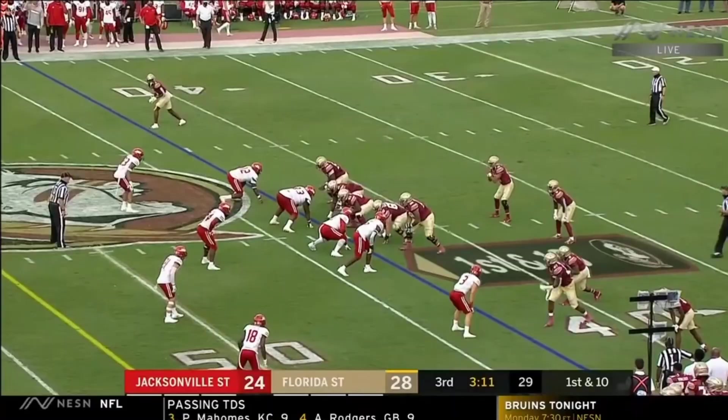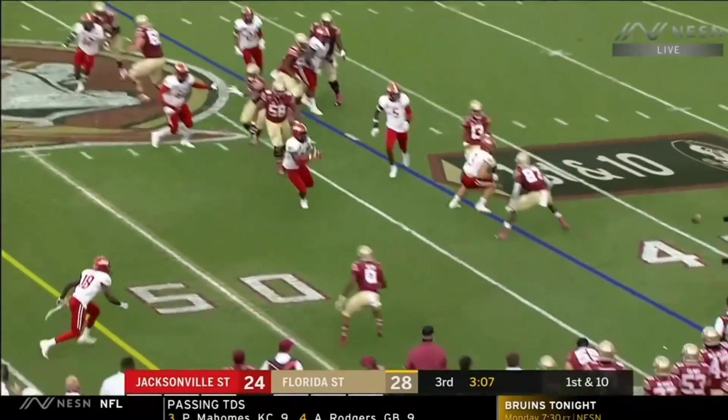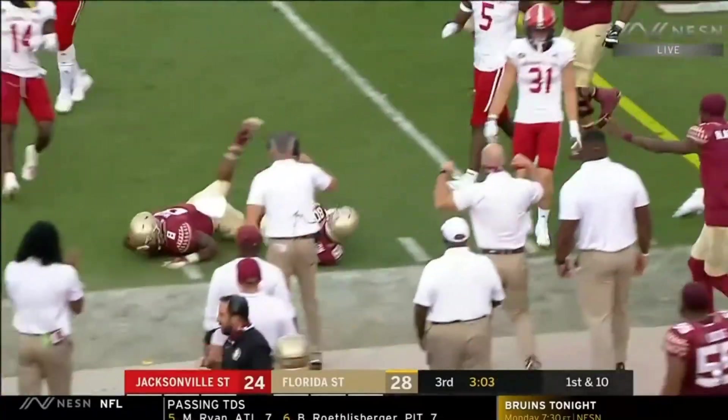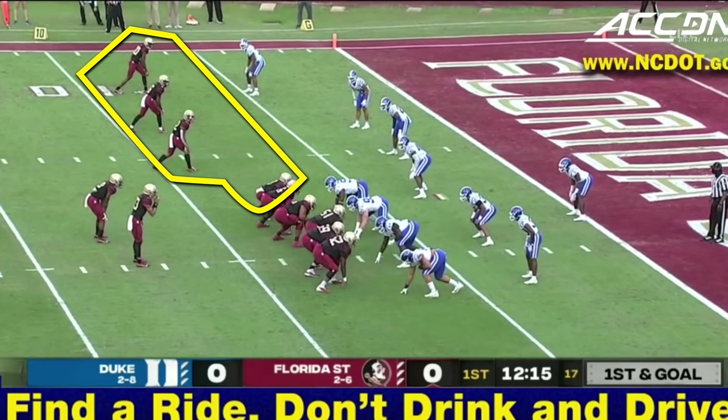This is for two reasons: one, Jordan Travis was healthy the whole game, and two, they were able to have some success up front, which helps illustrate my point. Here is the spread triple option out of what I will call quads formation, because there are three receivers and one tight end all to the same side of the formation, which actually makes this tight end an ineligible receiver.